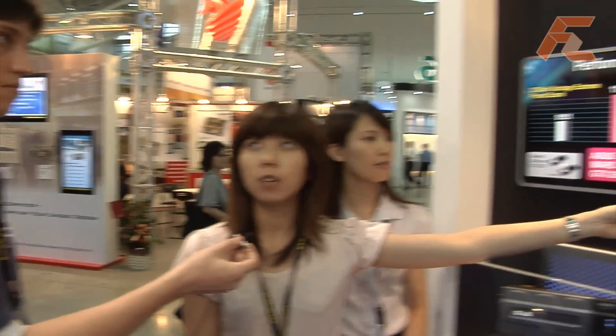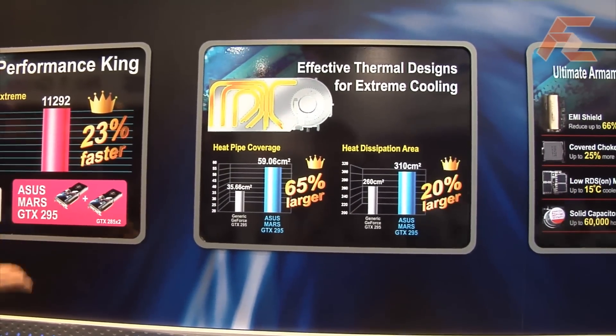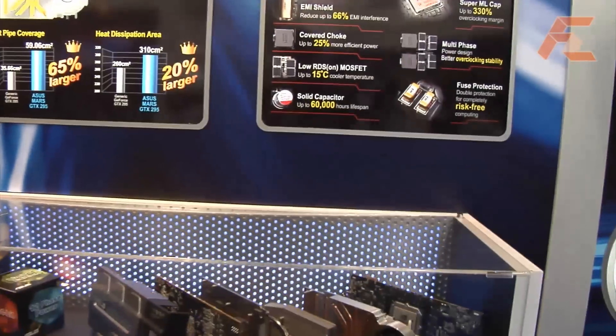As far as I know, you have a five-phase PWM solution per GPU, right? Yeah, okay. And what else can you tell us about the card? We have a powerful thermal solution. As you can see from the generic design, it covers the components and we enlarged the cover so it can perform well.